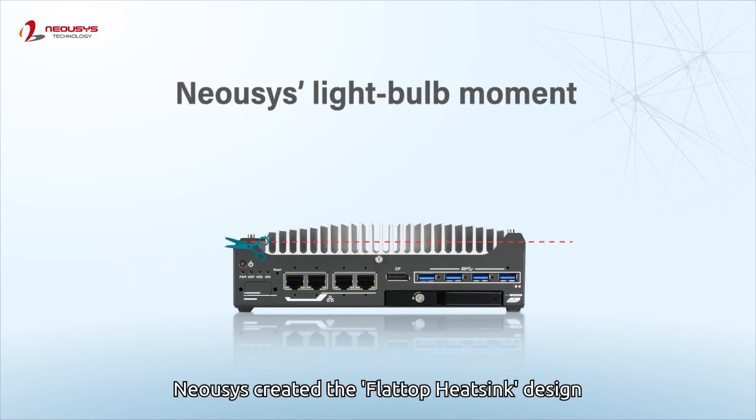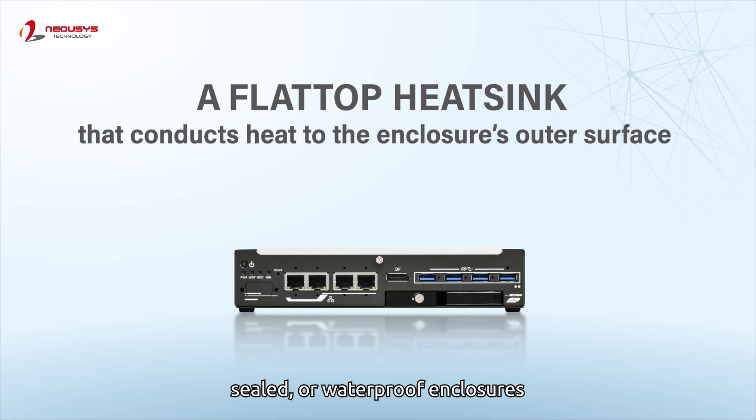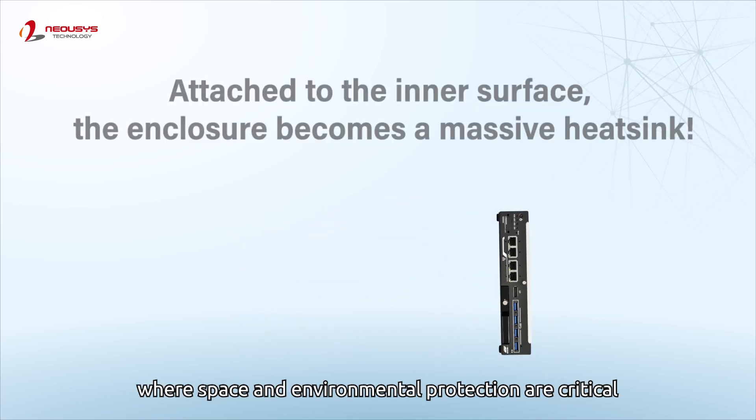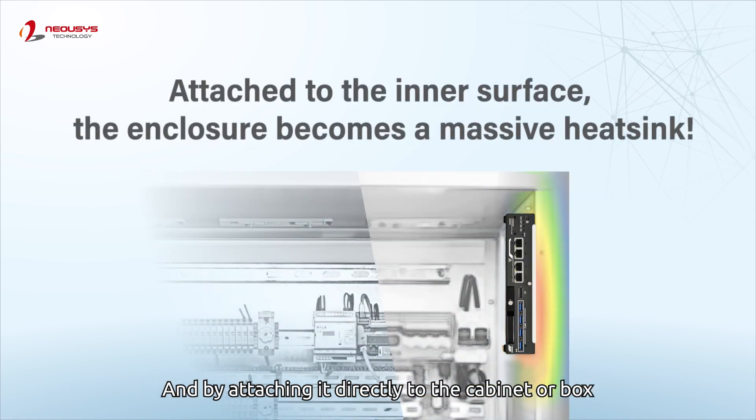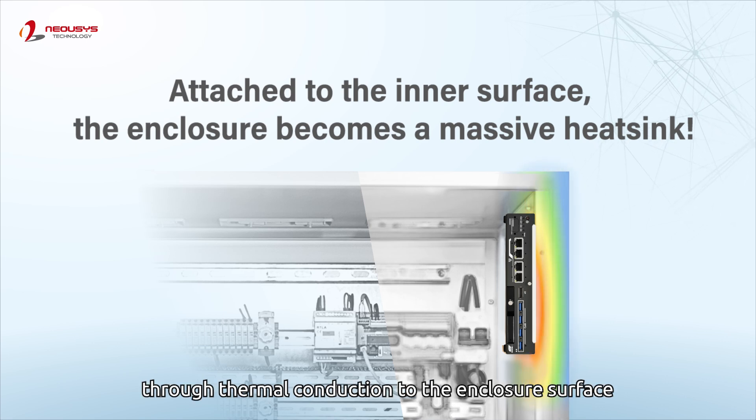Neocese created the flat-top heatsink design, a cooling solution ideal for compact, sealed, or waterproof enclosures, where space and environmental protection are critical. By attaching it directly to the cabinet or box, it maximizes cooling efficiency through thermal conduction to the enclosure surface.